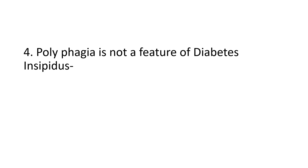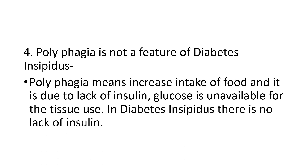Diabetes insipidus is a deficiency of anti-diuretic hormone (ADH). Polyphagia means increased appetite, which occurs in diabetes mellitus, not in diabetes insipidus. Polyphagia is due to lack of insulin — glucose is unavailable for tissue use. In diabetes mellitus, when insulin is lacking, glucose cannot be converted and the tissues do not have enough energy, so the person feels hungry.